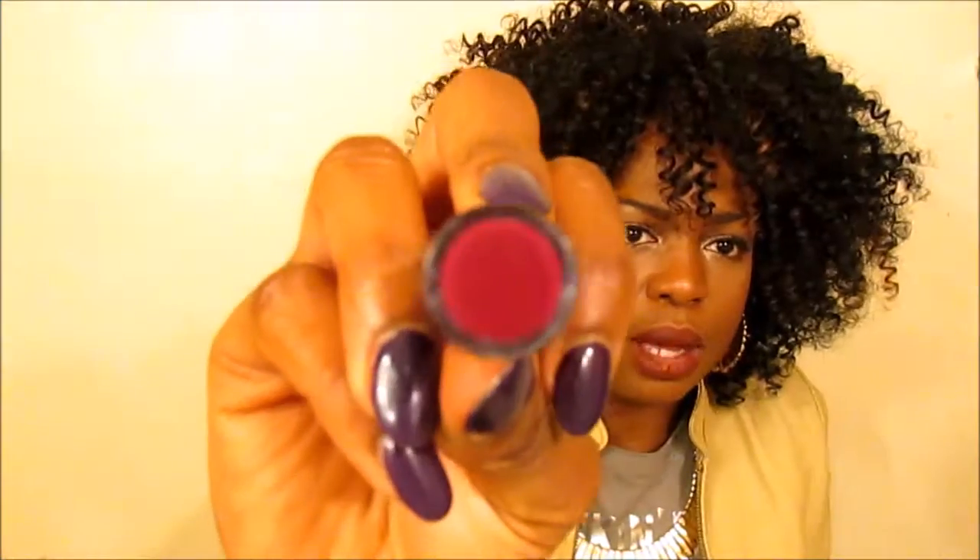Number three is by Ruby Kiss in Dark Plum. It's such a dark vampy color — dark, creamy, goes on smooth, matte finish. I don't need a liner with this at all, which is why it's one of my favorites. If I'm in a rush I can just throw it on without a liner. Same goes for the LA Girl — I don't really need a liner, but with a liner? Yes, honey.